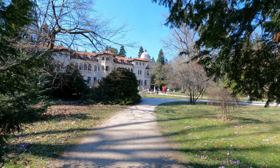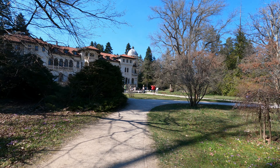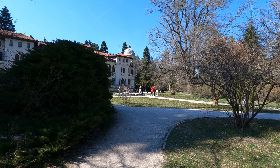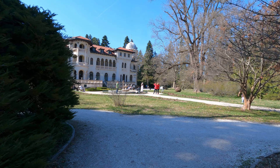The land was acquired by King Ferdinand in 1898. The first building was constructed in 1904 as a hunting lodge. The second construction was erected a couple of years later.